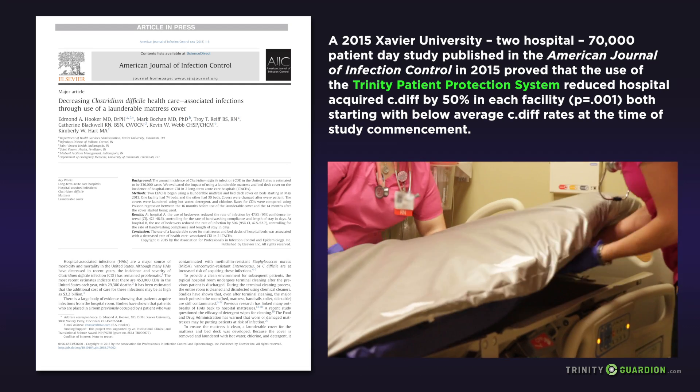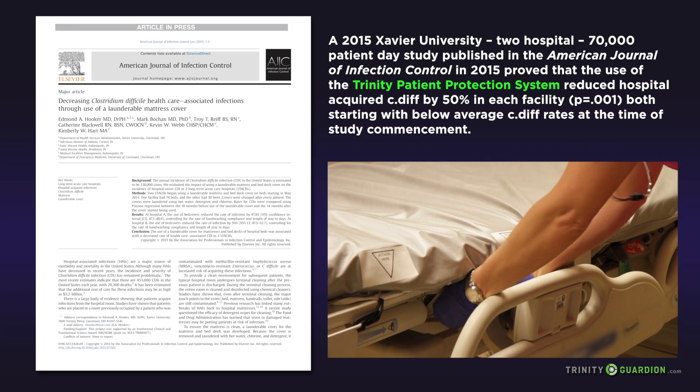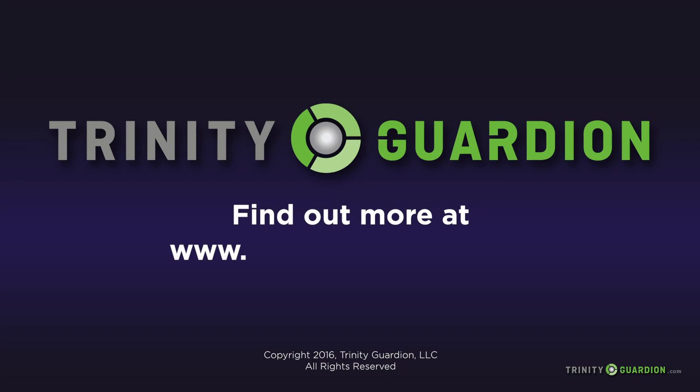Fortunately, Trinity Guardian has a proven reusable, launderable solution that can actually remove bio-burden from the room and greatly reduce the risk for every patient and every caregiver every day. Find out more at www.trinityguardian.com.